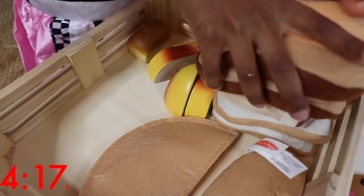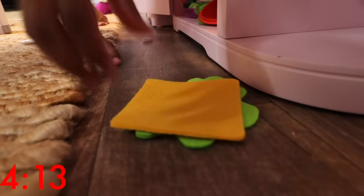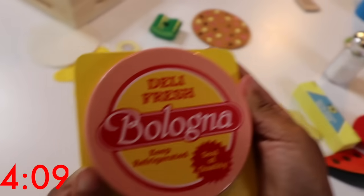Do you think Ellie will be able to clean up her restaurant in time? Looks like she's getting all the cheese up now! Wait — that's not cheese, Ellie! That's bologna!